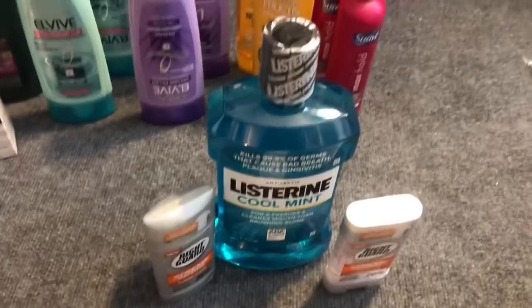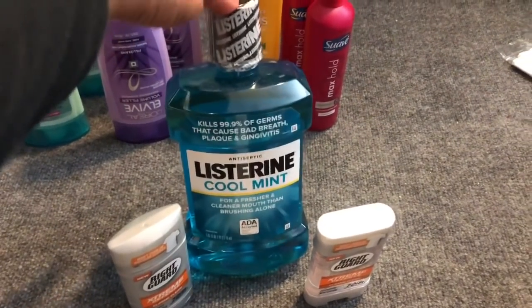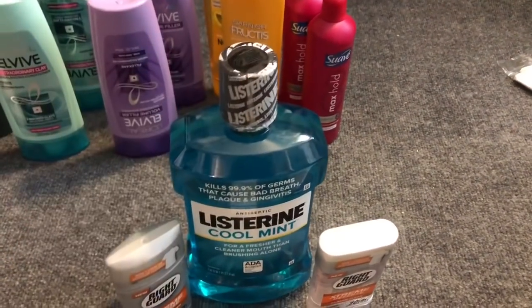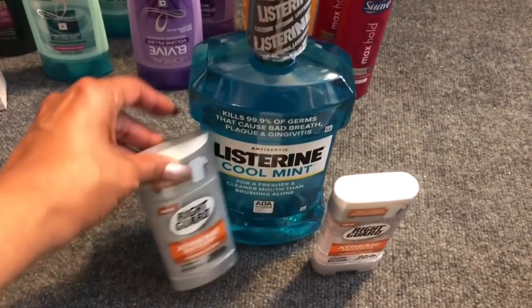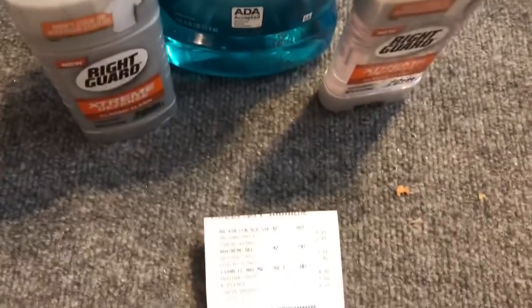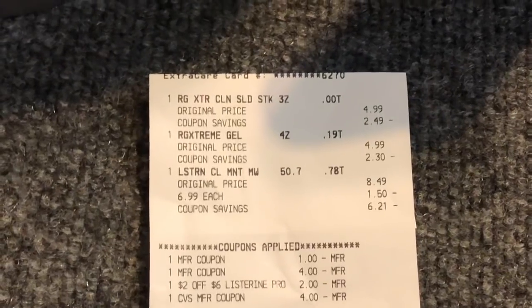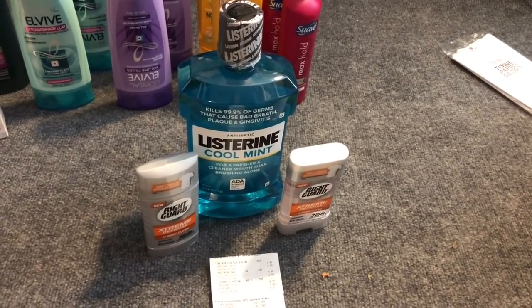The Listerine transaction: it's on sale for $6.99 for a huge bottle. I added a two-dollar off of six CVS CRT for Listerine and stacked a dollar off one coupon from Retail Me Not. I also purchased two Right Guards on clearance for $2.49 and used a four-dollar off two printable coupon from coupons.com. I rolled $4 in Extra Care Bucks — my subtotal was only 97 cents. I didn't get any Extra Care Bucks back but was super excited about only paying 97 cents.